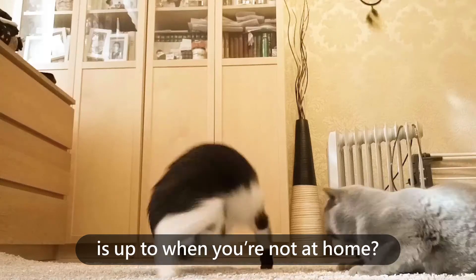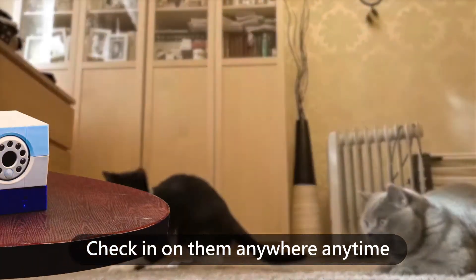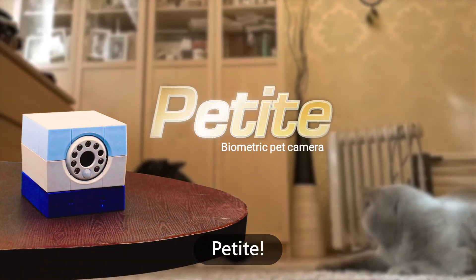Ever wonder what your furry friend is up to when you're not at home? Check in on them anywhere, anytime with Amarillo's AI-powered biometric pet cam, Petite.